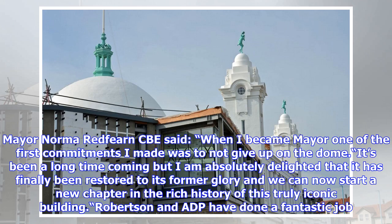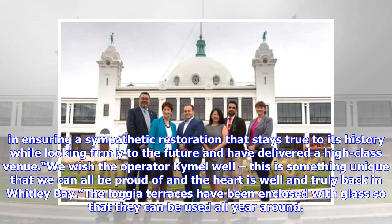Mayor Norma Redfern CBE said: "When I became mayor, one of the first commitments I made was to not give up on the dome. It's been a long time coming, but I am absolutely delighted that it has finally been restored to its former glory and we can now start a new chapter in the rich history of this truly iconic building. Robertson and ADP have done a fantastic job in ensuring a sympathetic restoration that stays true to its history while looking firmly to the future, and have delivered a high-class venue. This is something unique that we can all be proud of, and the heart is well and truly back in Whitley Bay."